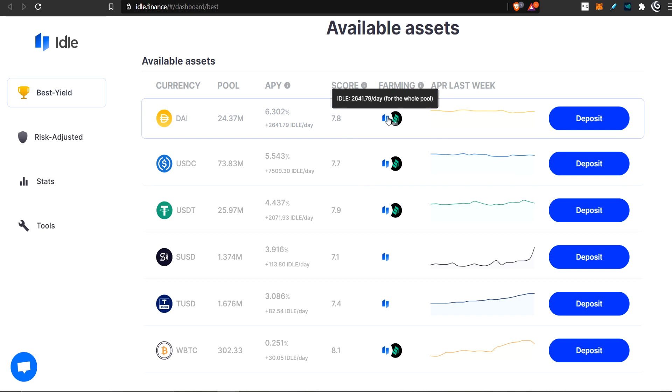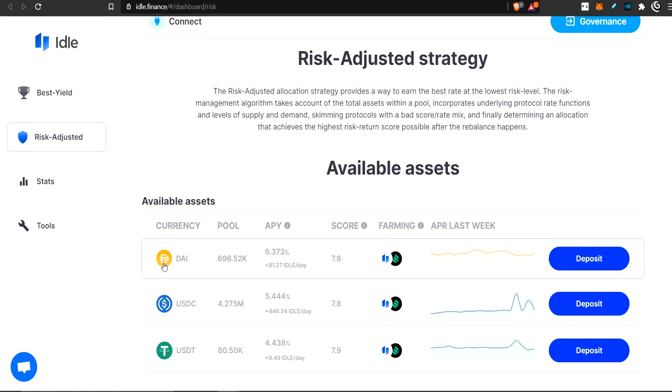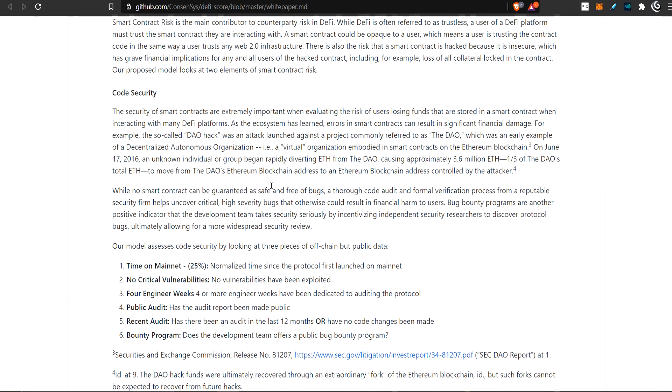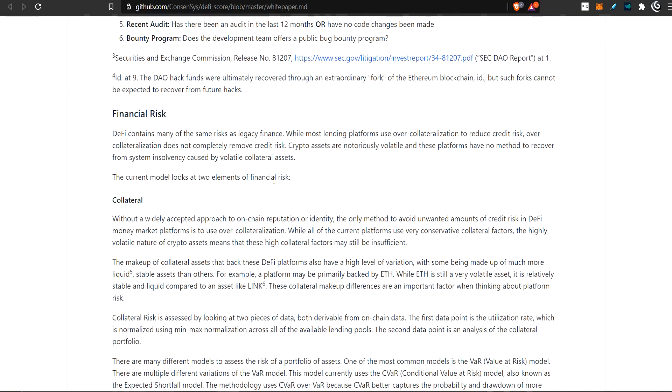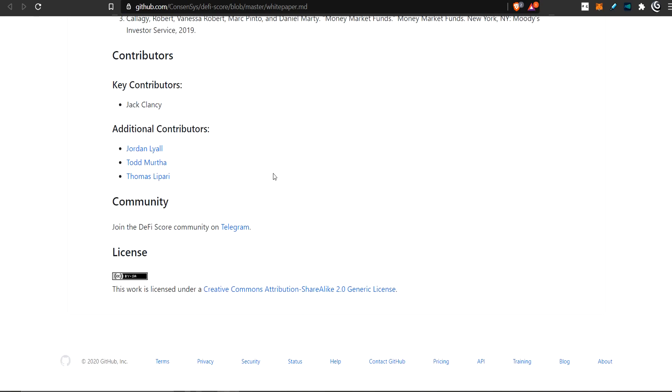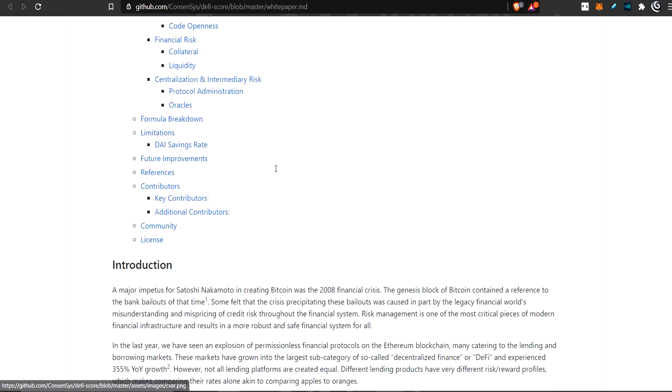The APYs are not bad — 6% on the DAI and also 2,600 per day of IDLE tokens. So there's quite a few IDLE tokens. You deposit these tokens and gain these APYs. Now over to Risk Adjusted — basically they've taken the less risky ones and restricted the protocols they interact with. They decide using something called the DeFi score, which is an assessment of protocols based on a whole bunch of different metrics to decide whether or not a protocol or coin is safe. You can read through this and decide if you like this system.